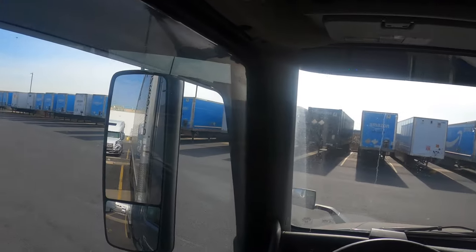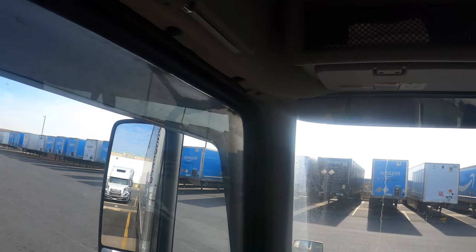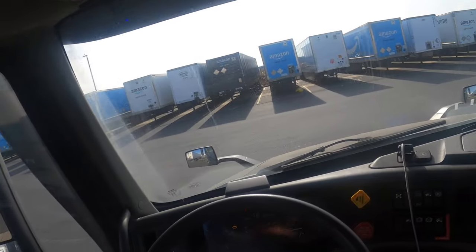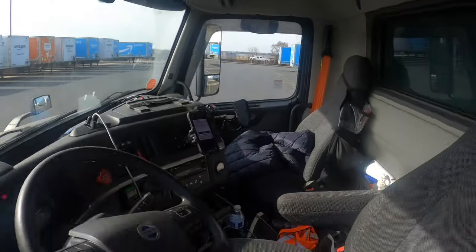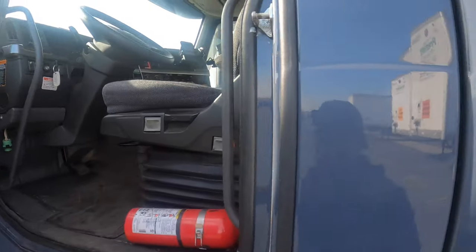Usually what I like to do once I back up and hook up is do a little tug just to make sure I'm fully hooked. I don't want to raise the landing gears, connect everything, pull off, and then have the trailer fall off — that's something you don't want to do.